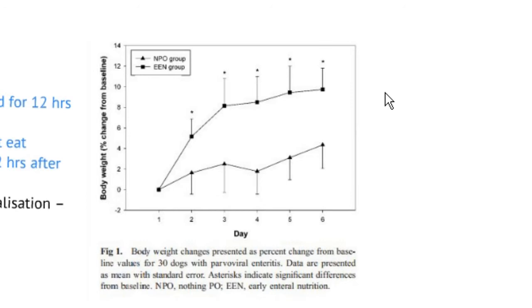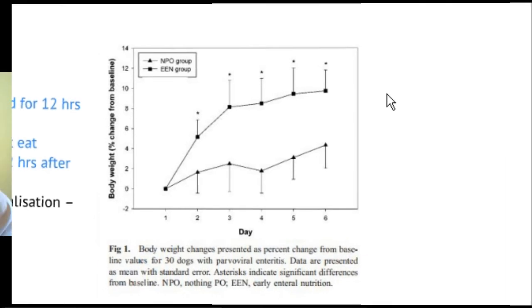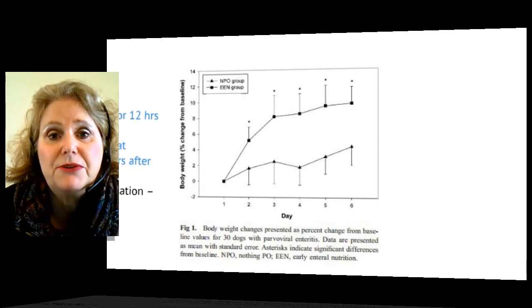The second group also had greatly improved intestinal barrier function, which is one of the key points of providing ORT and enteral nutrition.